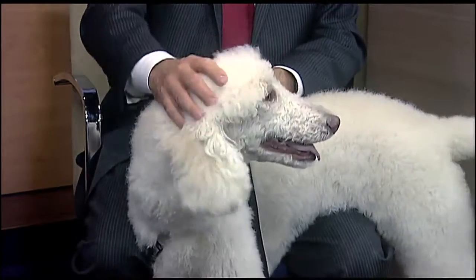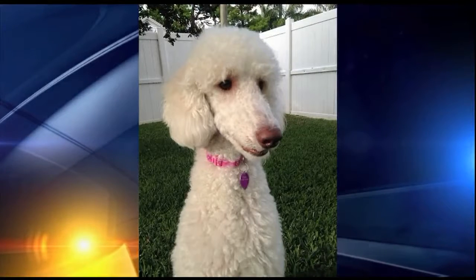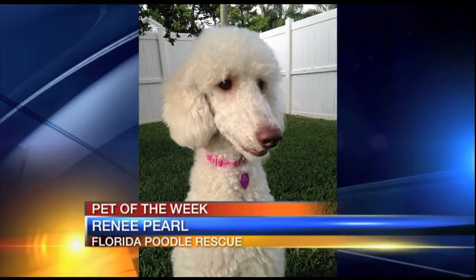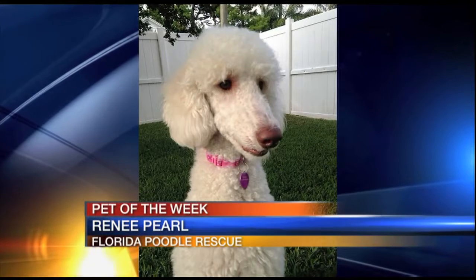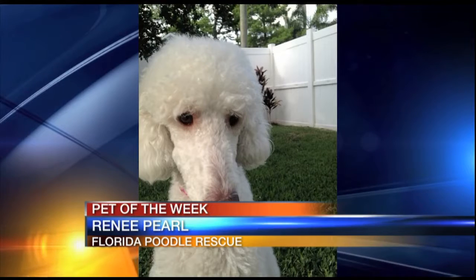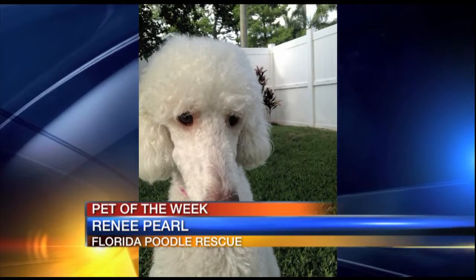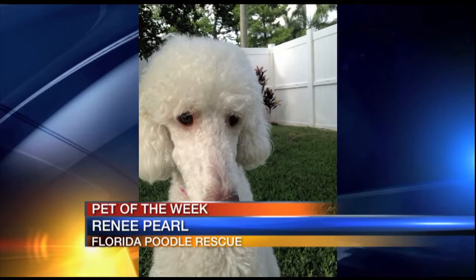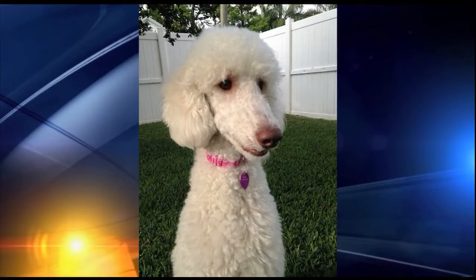She's two, so she's still considered a puppy. As you know, John, these larger dogs remain puppy status until they hit their fourth year. So she's very trainable and very smart. I think she would be good in a home, perhaps with other dogs.